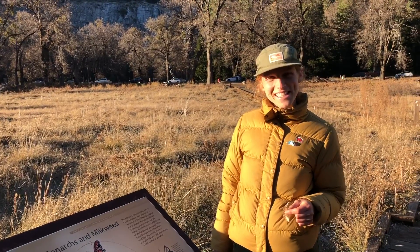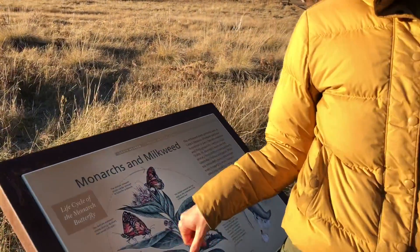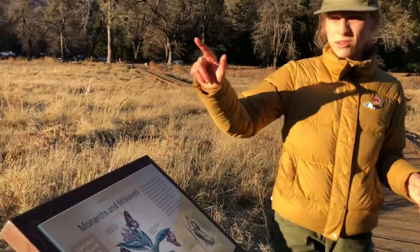Hey guys, today is the day after the day after Thanksgiving and my little family and I are in Yosemite National Park. I wanted to show you guys some things that we had touched on in previous videos or previous classes that is also true for Yosemite. This is Cook's Meadow.